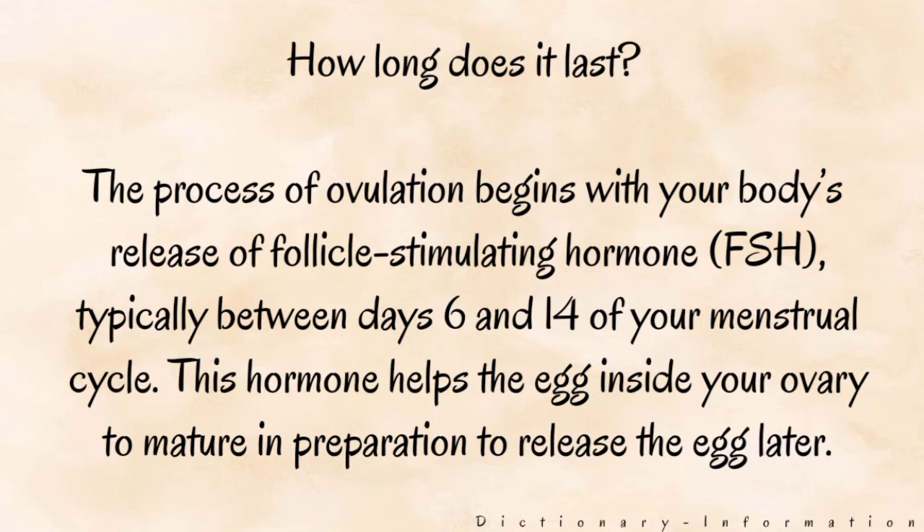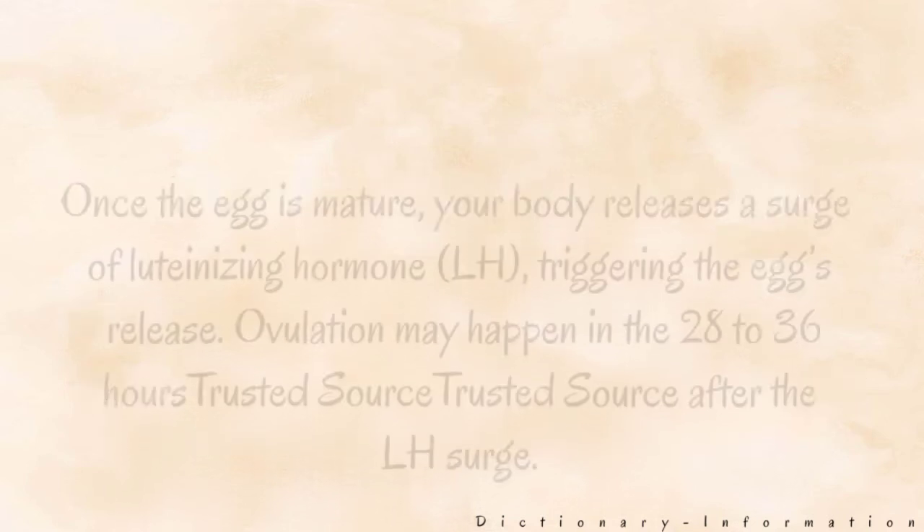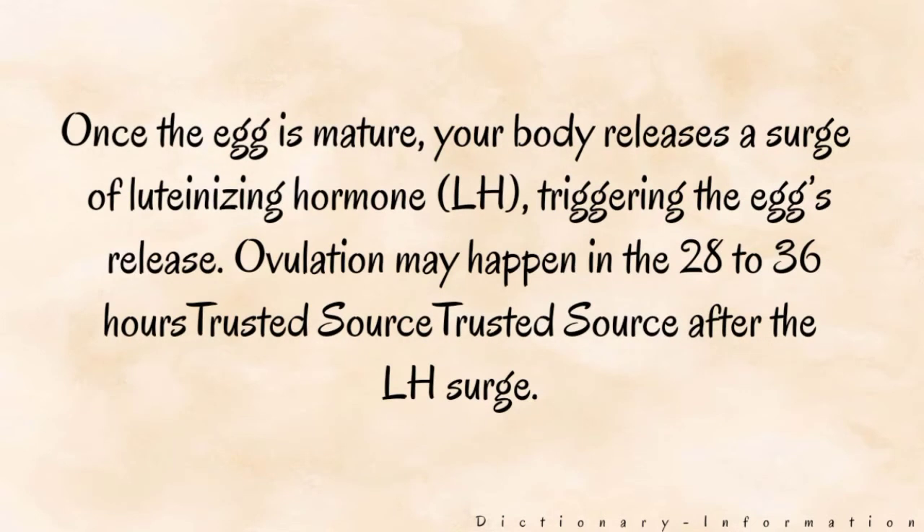How long does it last? The process of ovulation begins with your body's release of follicle-stimulating hormone (FSH), typically between days 6 and 14 of your menstrual cycle. This hormone helps the egg inside your ovary to mature in preparation to release the egg later. Once the egg is mature, your body releases a surge of luteinizing hormone (LH), triggering the egg's release. Ovulation may happen in the 28–36 hours after the LH surge.